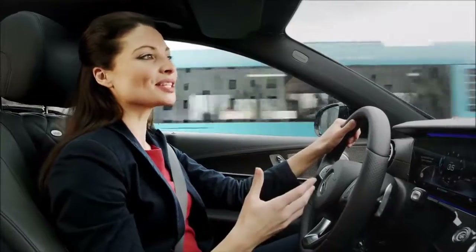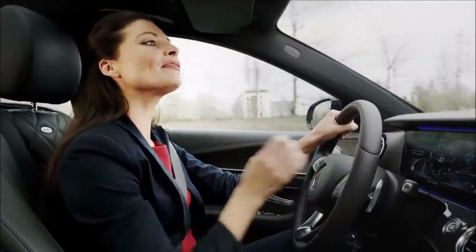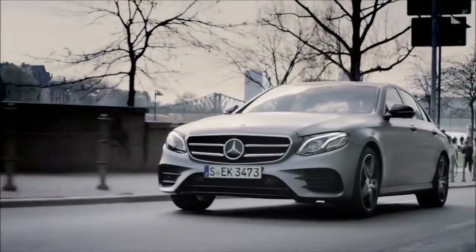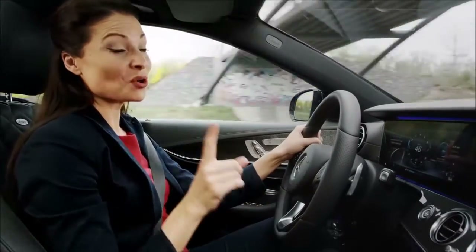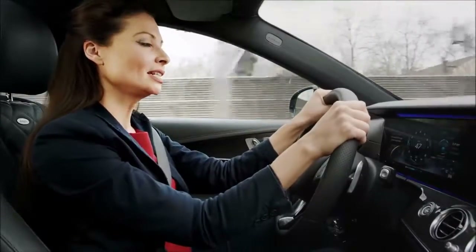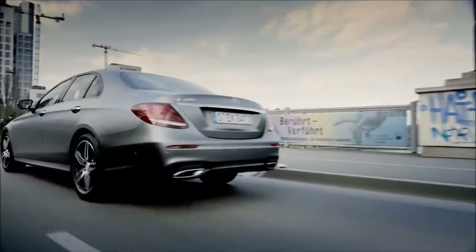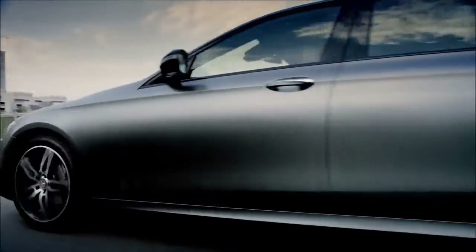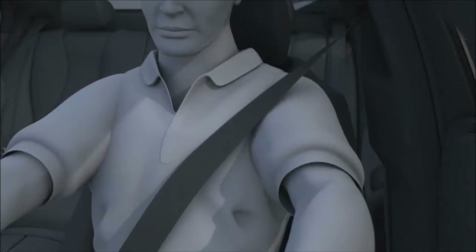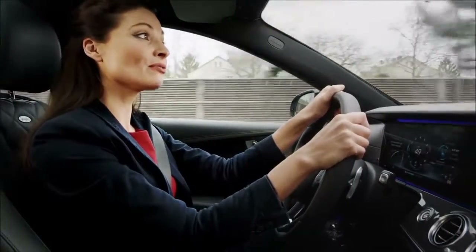If an accident occurs despite everything, the optional Pre-Safe impulse side functions can reduce the severity of the effects for the driver or passenger. If an unavoidable side collision is detected, the vehicle occupants are moved away from the danger area. A type of invisible airbag is integrated into the side bolsters of the front seat backrests. It fills with gas the moment before the collision and pushes you slightly towards the middle of the vehicle, increasing the distance between you and the door and reducing the risk of injury.